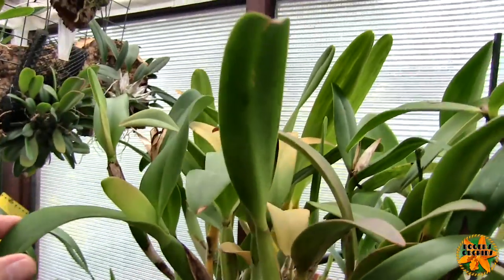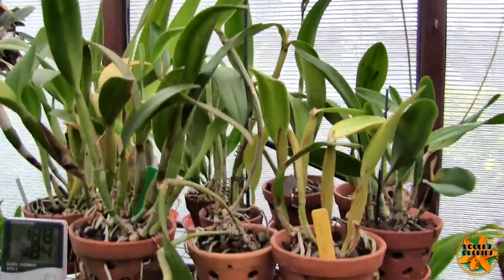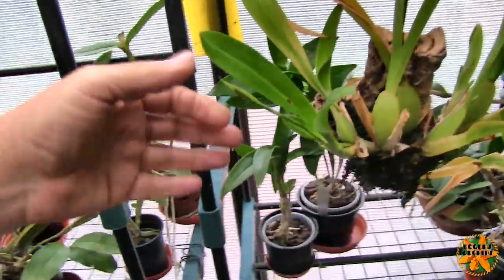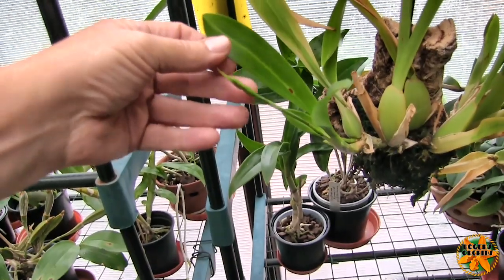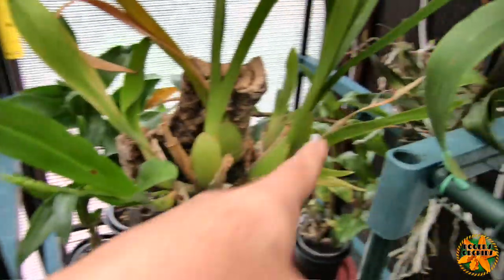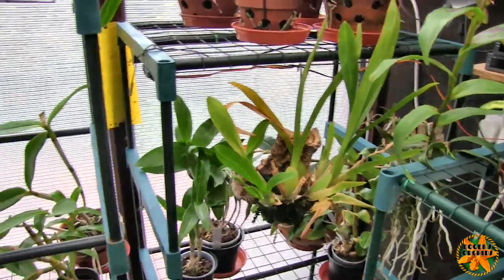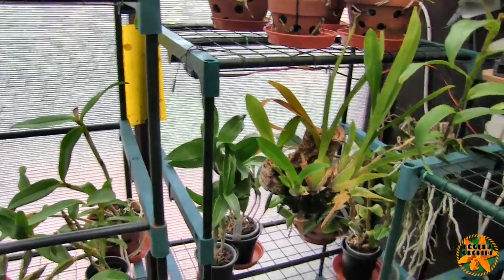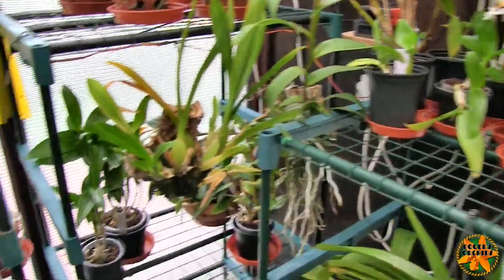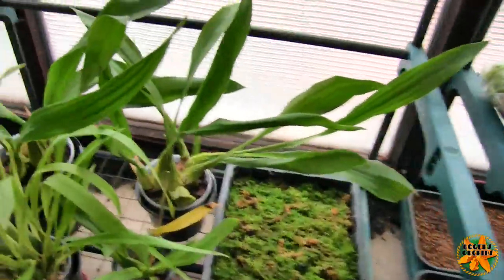There are quite a few cattleya buds to come down the line. The Miltonia 'Queen Anne' buds are just starting to form on that spike. I broke that one — I don't break spikes very often and I get just as annoyed as everybody else about that.